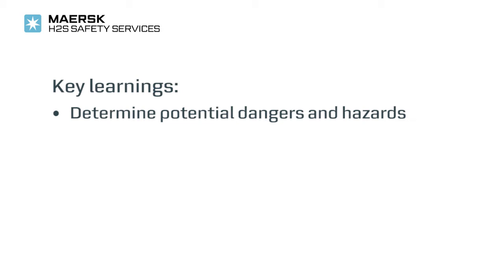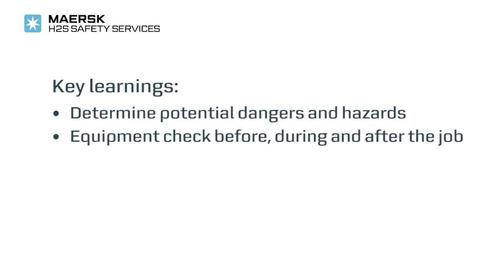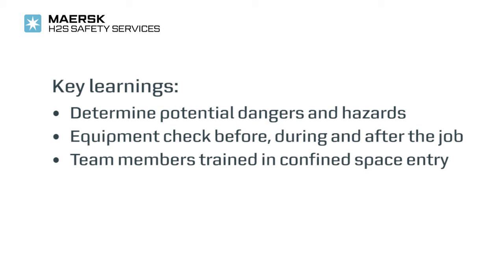Summing up the key learnings: before entrance, determine the potential dangers and hazards. Equipment checks take place before, during, and after a confined space job. It is essential that the team members are trained in confined space entry procedures.